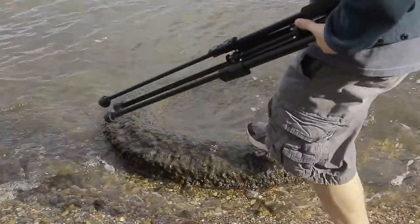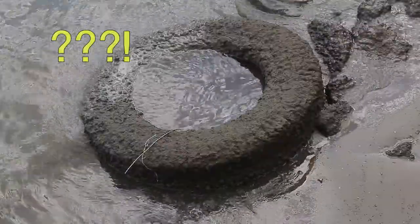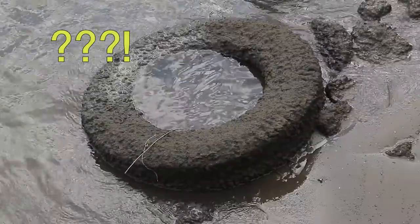We also found a tire. And another tire. So how can we explain the Bay pollution scientifically? The answer is simple: nutrient pollution.